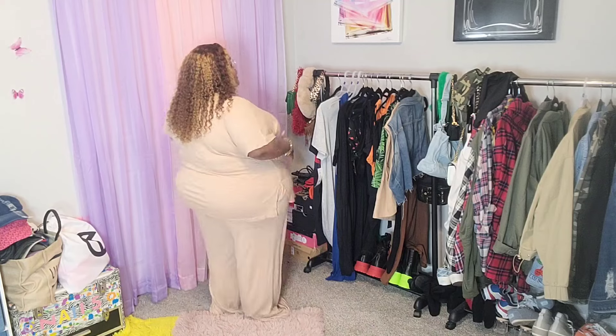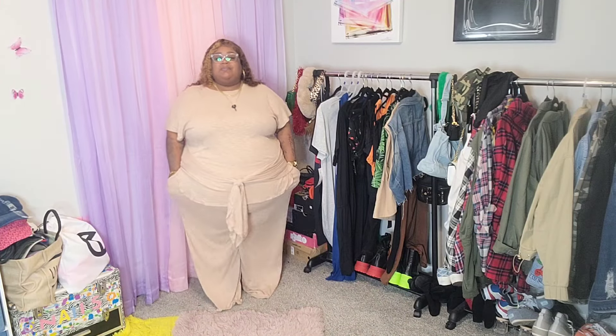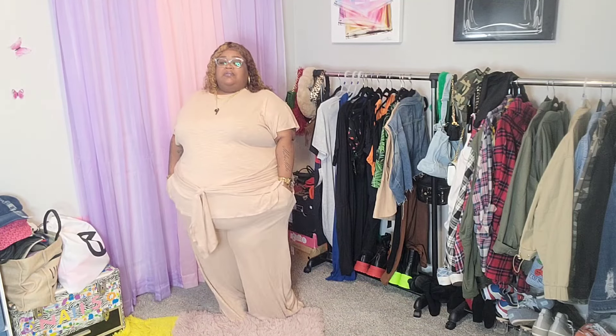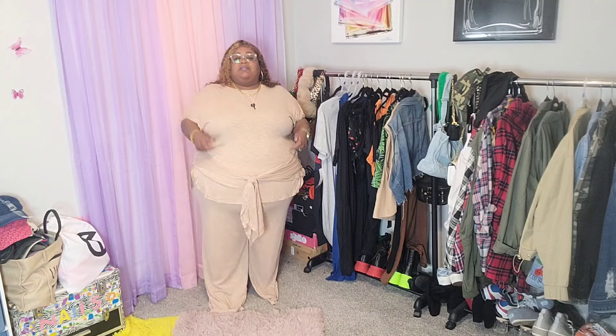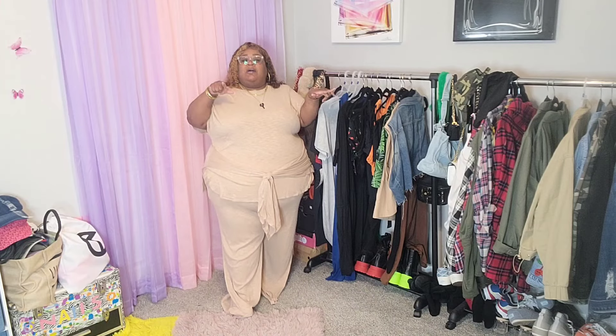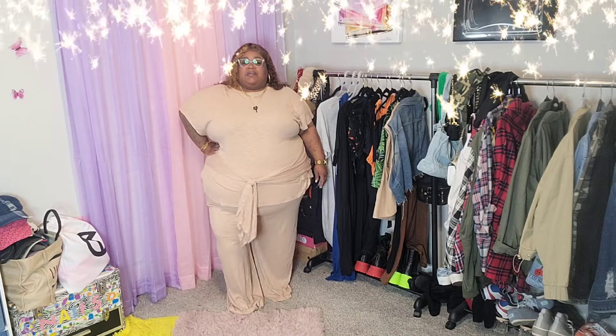Last but not least — pockets! Y'all know I love pockets. This look is a definite hit. I love items that I can style in so many different ways and really get my money's worth. Again these are sold separately but it is worth the money. My coupon code is QUEEN18 — use it and save 18% on your purchase. I absolutely love this two-piece set.